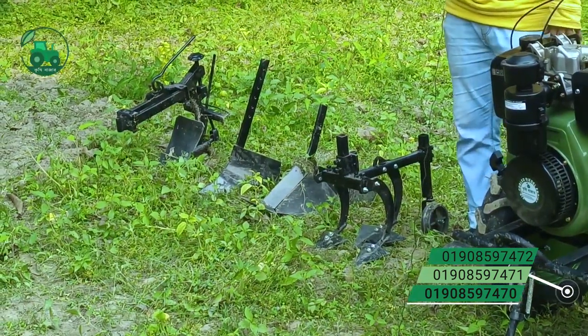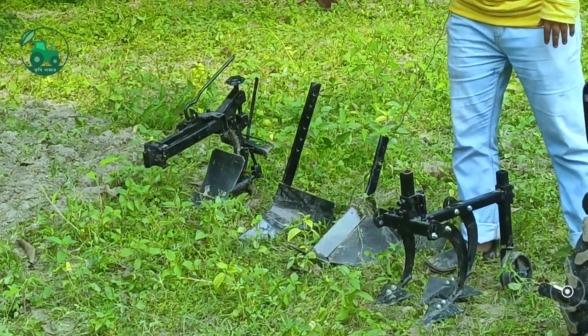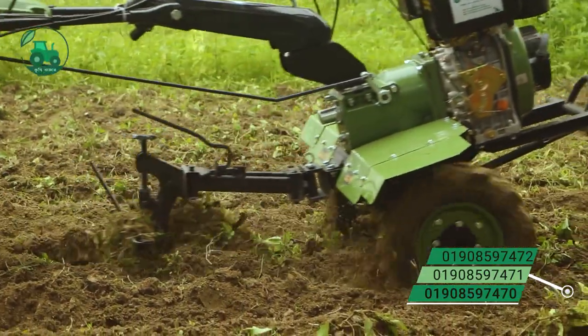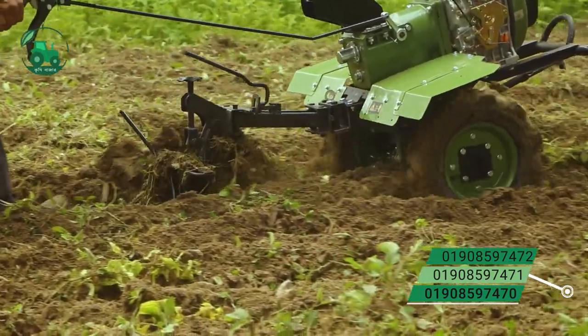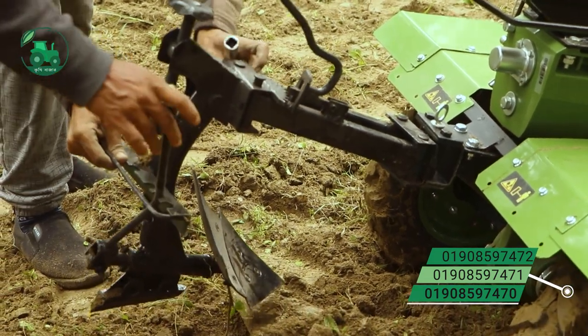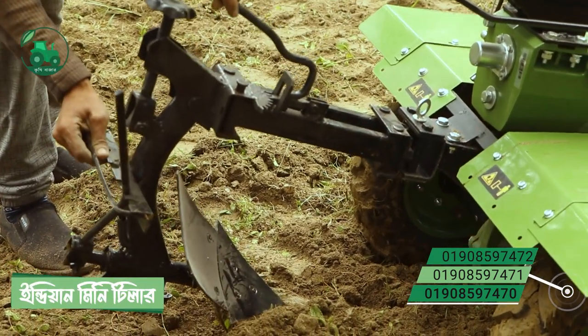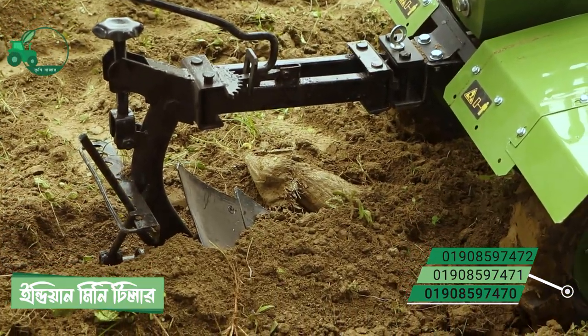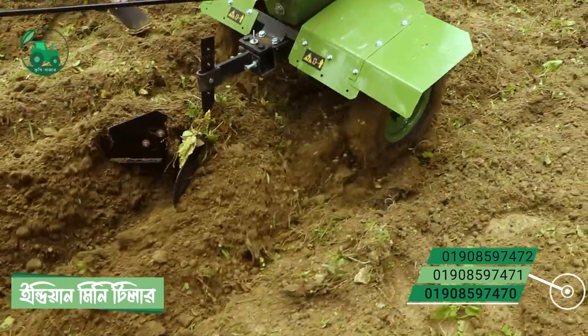This vehicle has a gear system. Since we have this vehicle, we can have our gear system.